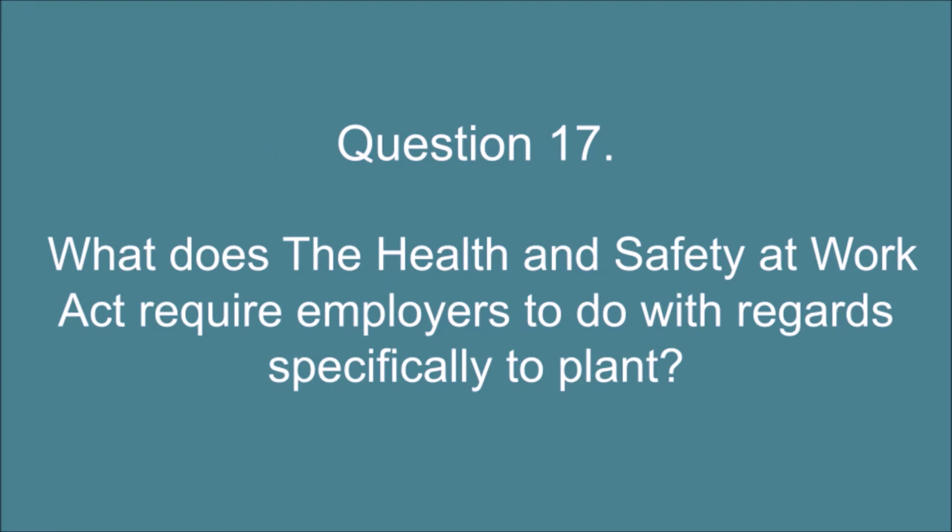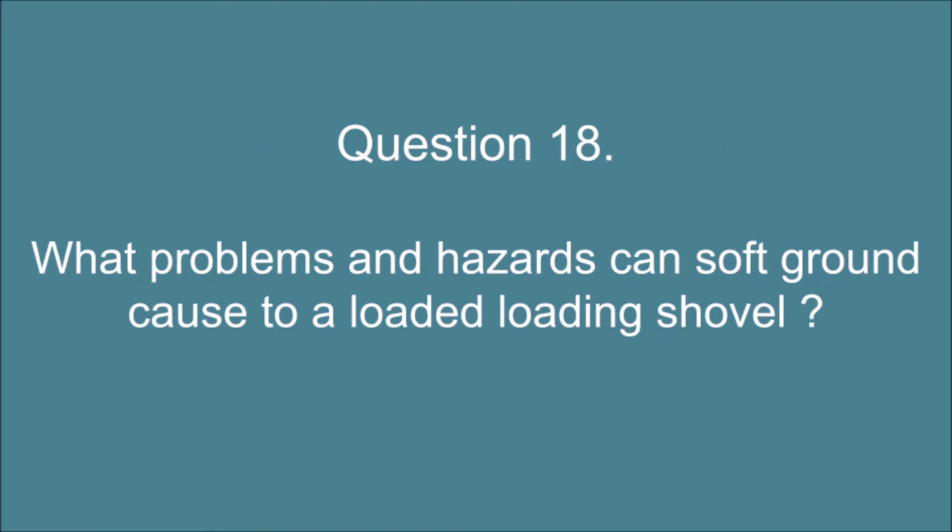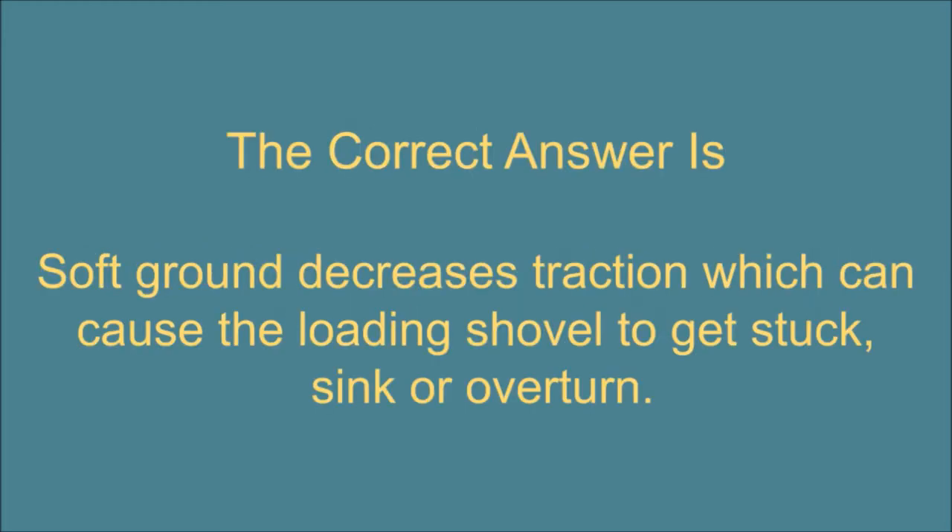Question 17. What does the Health and Safety at Work Act require employers to do with regards specifically to plant? The correct answer is: The employer must ensure the plant is safe and maintained. Question 18. What problems and hazards can soft ground cause to a loaded loading shovel? The correct answer is: Soft ground decreases traction which can cause the loading shovel to get stuck, sink, or overturn.